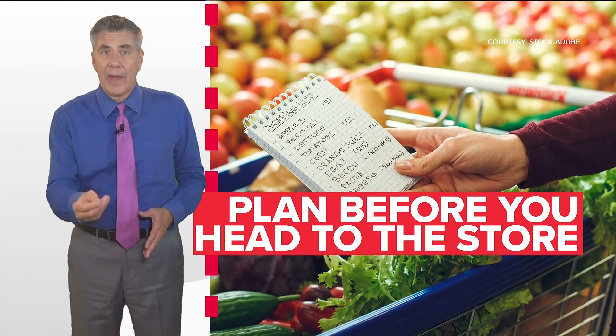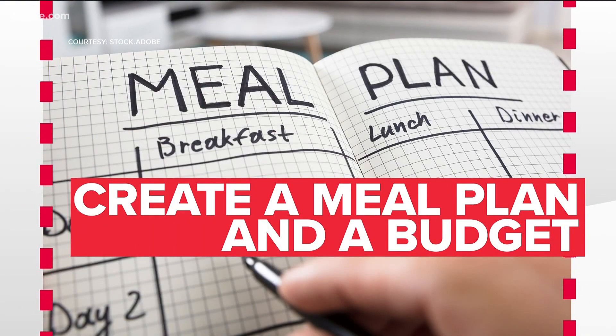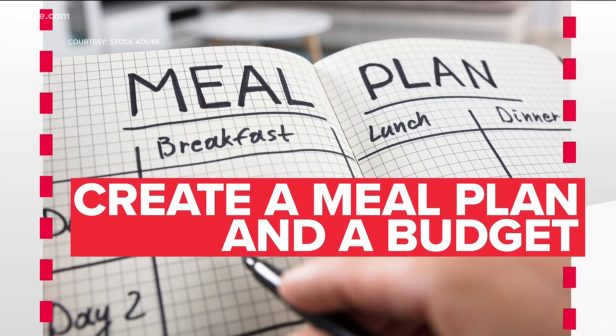Jerry Carnes has some valuable tips for families struggling to fill the pantry. Don't go to the grocery store without a plan. Saving money requires preparation. And to financial planning expert Dr. Michael Thomas of the University of Georgia, that means creating a meal plan to pinpoint items you want to buy, then setting a budget that dictates how much you can spend.